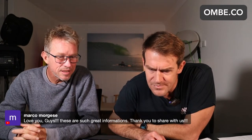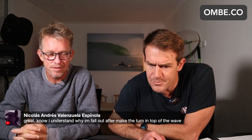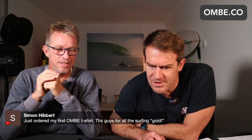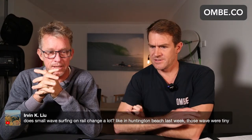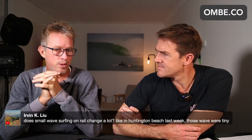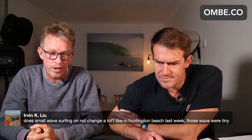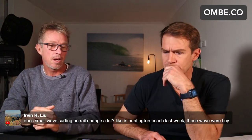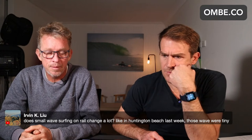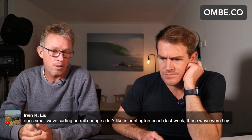Great information, thanks for sharing. No problem at all. Now I understand why I fall — I have to make the turn, top turn on the wave. Perfect. Does small wave surfing on rail change a lot, like Huntington Beach last week — those were tiny. Yes it does change. If you ride a bicycle too slow, you're not going to lean on the turn — you'll just fall over. So if you're surfing small waves and don't have a lot of speed, you're going to stay more on top of the wave and use a lot of twists to try to get the board to go — so your fins are moving. It's a different type of generating speed. But as soon as there's any punch in the wave or speed, you want to go to the rail rather than the fin. It's going to look longer, smoother, more powerful.